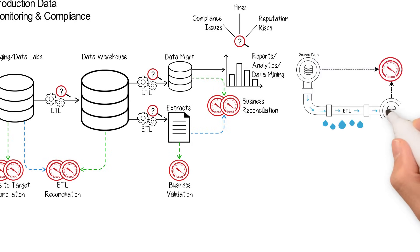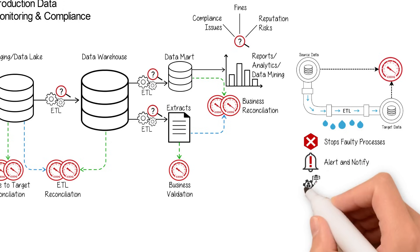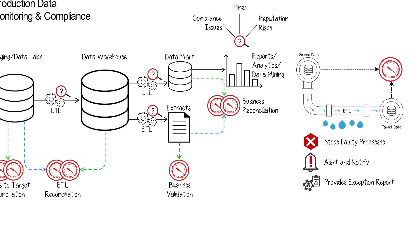Monitor your data pipeline with IceDQ. IceDQ can stop the process if required, alert the concerned user, and provides detailed exception reports to the ops team.